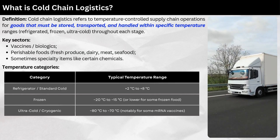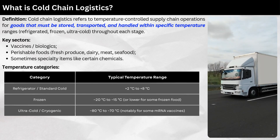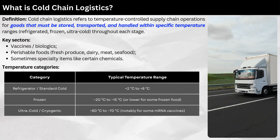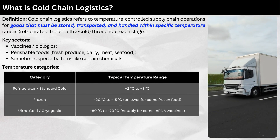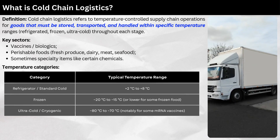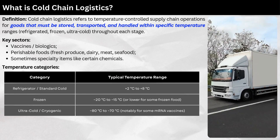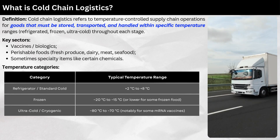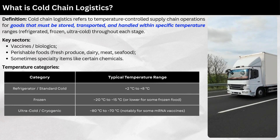Temperature categories: Refrigerator/standard cold ranges from +2°C to +8°C. Frozen ranges from -20°C to -15°C, or lower for some frozen food. Ultra-cold/cryogenic ranges from -80°C to -70°C, notably for some mRNA vaccines.